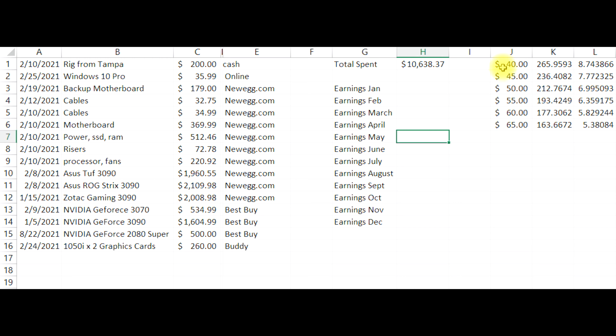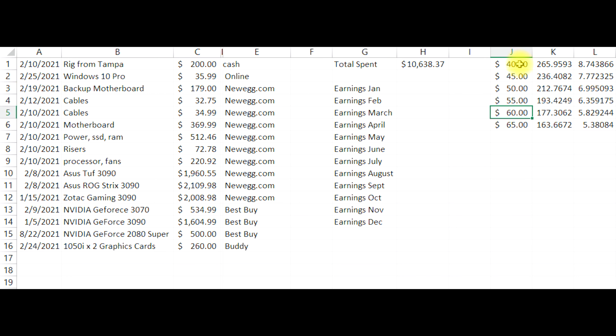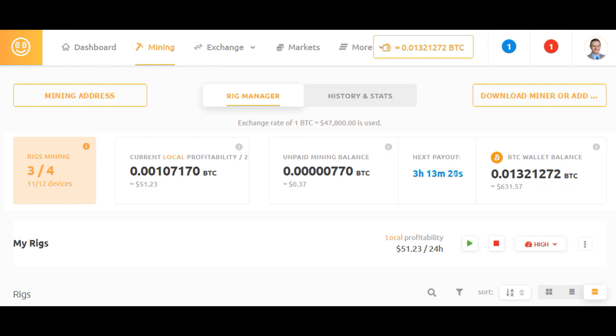All I know is that I got it set up and it's running. I did a little makeshift calculation of what-if scenarios: what if per day I earn $40, $45, $50, $55, $60, $65 — and this is how many days it would take to break even, which turns out to be between 5.38 and 8.74 months. Most of my days have been somewhere in that range. I did do a 20-hour screen capture and noticed it fluctuated between $46 and $75, but that $75 was really short-lived, so I'm not expecting that to be the norm.